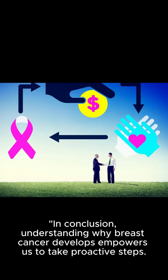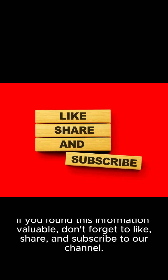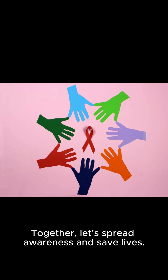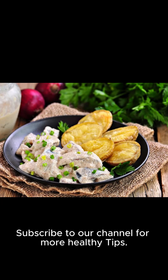In conclusion, understanding why breast cancer develops empowers us to take proactive steps. Regular checkups, a healthy lifestyle, and awareness are our greatest allies in the fight against breast cancer. If you found this information valuable, don't forget to like, share, and subscribe to our channel. Together, let's spread awareness and save lives. Thank you for watching and stay healthy. Subscribe to our channel for more healthy tips.